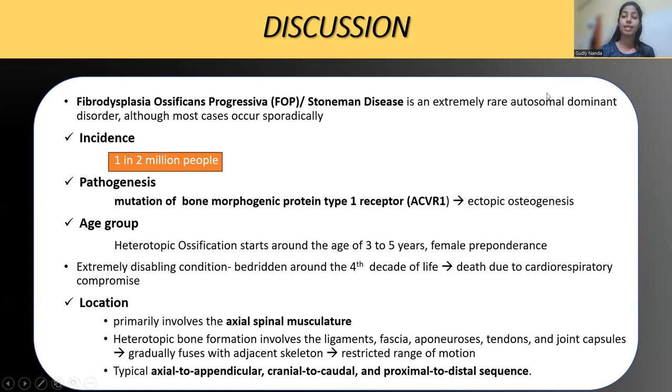The pathogenesis involves ectopic osteogenesis occurring because of a mutation in the ACVR1 gene. It starts at around three to five years of age with a slight female preponderance. Because it is an extremely disabling, extremely morbid condition, patients become bedridden around the fourth decade of life, and death usually results from thoracic insufficiency syndrome. It primarily involves the axial spinal musculature, then progresses outward in a centrifugal manner — axial to appendicular skeleton, cranial to caudal, and proximal to distal — involving ligaments, fascia, muscles, aponeurosis, tendons, and joint capsules. Heterotopic bones fuse with the adjacent skeleton, resulting in restricted movement.